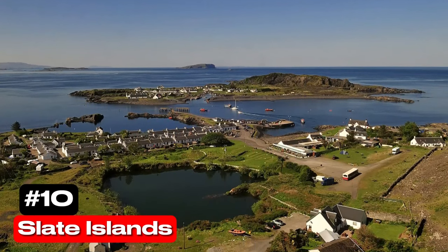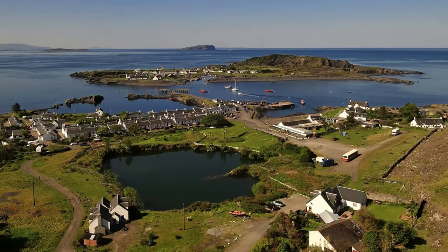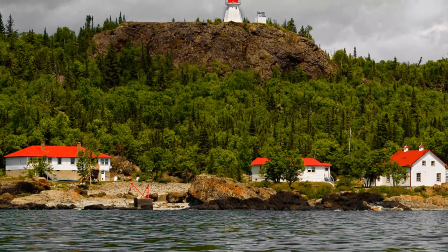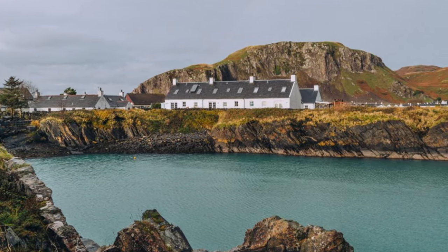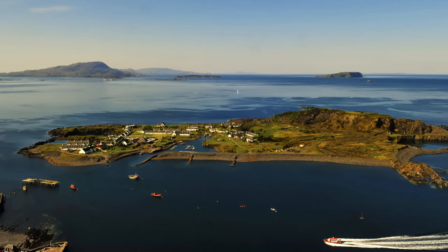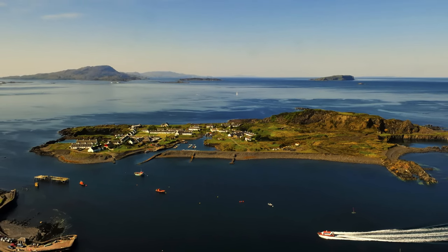At number 10 we have the Slate Islands. Located in the heart of Lake Superior, these islands are home to a unique ecosystem of plants and animals, including a herd of woodland caribou. The islands are a haven for nature lovers and offer a serene escape from the hustle and bustle.